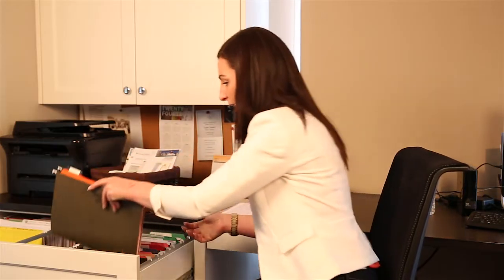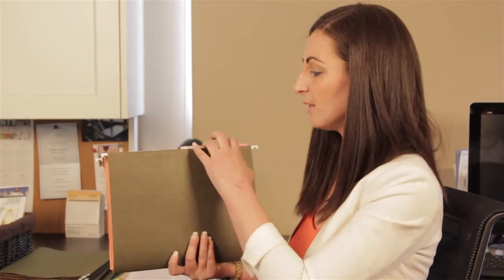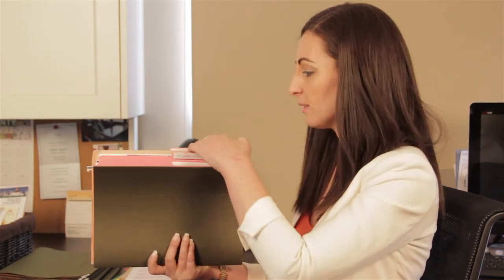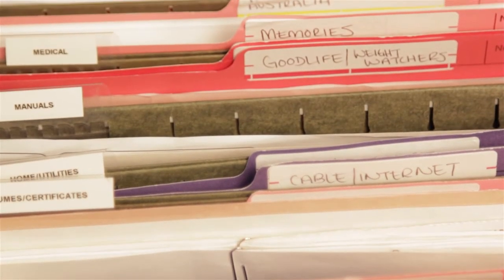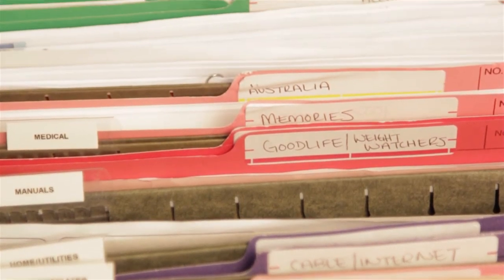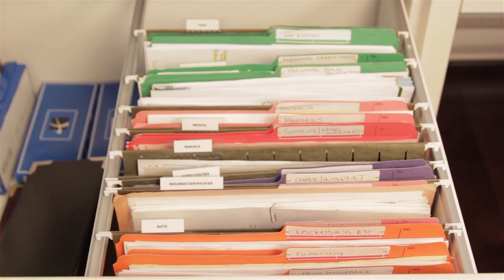I'll give you another example. One of the things people struggle with are resumes, certificates, memories — what to do with those. So I created a category here called resumes and certificates. Each resume and certificate has its own file within the category. For maximum efficiency, it's best to organize your files alphabetically, and I prefer to color code them for an extra visual cue.